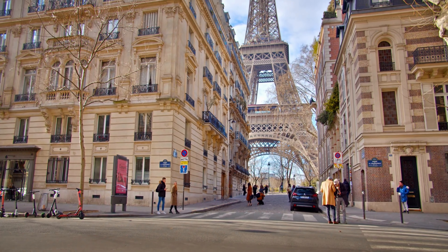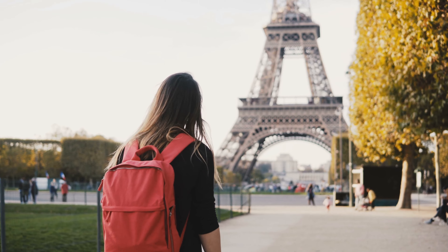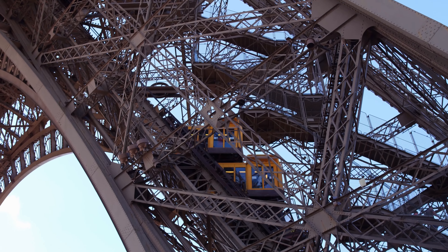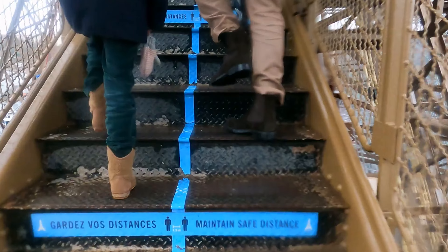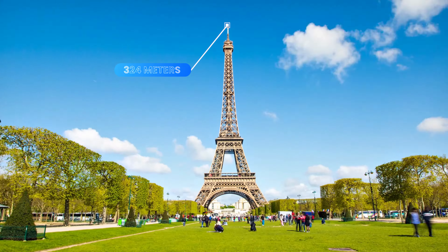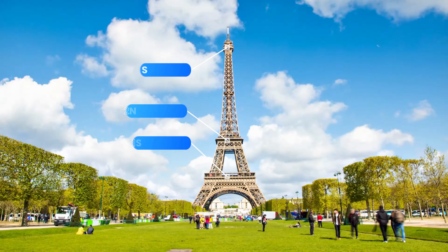Our first stop is the iconic Eiffel Tower, a must-visit in any season. The crisp winter air adds a special charm to this magnificent structure. Take an elevator to the top for breathtaking panoramic views of the city, or, if you're feeling adventurous, climb the stairs for a unique workout. This iconic landmark stands at 324 meters and is an engineering marvel.